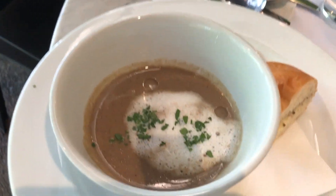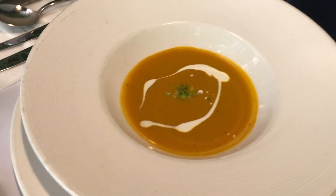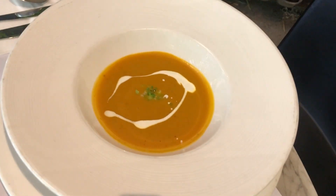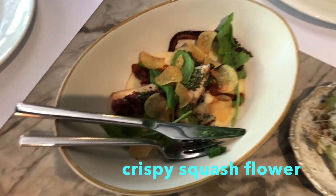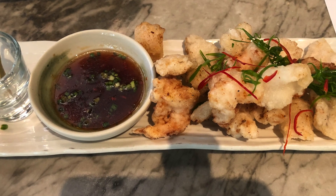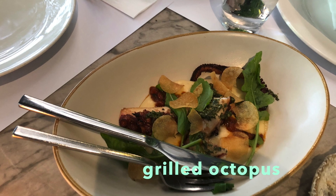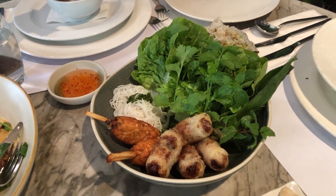The food we ordered has arrived. This is the cream of mushroom soup — we had it split into two — and also the pumpkin soup, also split into two. This is the salt and pepper squid and shrimp, and this one is the sugarcane prawns and fried spring roll.